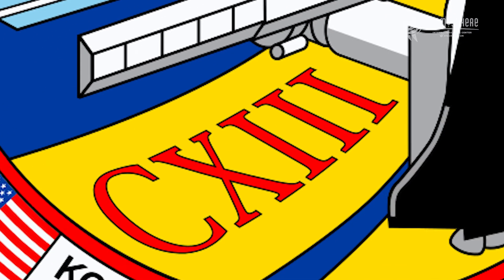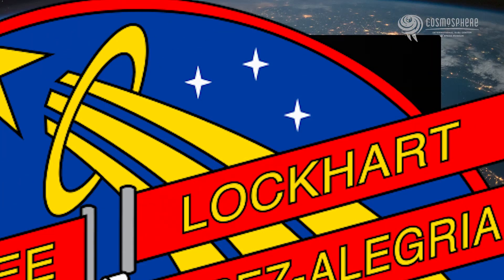CXIII is the Roman numeral 113. And after we did the patch, my commander goes, "Hey John, that spells the word sexy." It does. There's another little constellation up in the corner here called Triangulum in the Southern Hemisphere, and that represents the three people that we went to space to get and bring home.